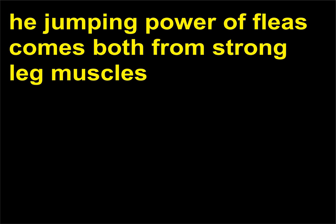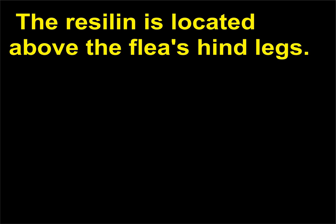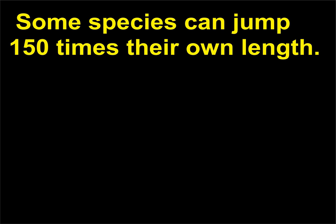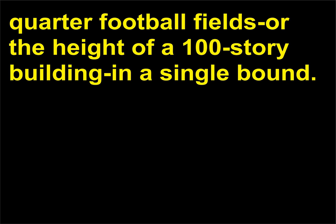How do fleas jump so far? The jumping power of fleas comes both from strong leg muscles and from pads of a rubber-like protein called resilin. The resilin is located above the flea's hind legs. To jump, the flea crouches, squeezing the resilin, and then it relaxes certain muscles. Stored energy from the resilin works like a spring, launching the flea. A flea can jump well both vertically and horizontally. Some species can jump 150 times their own length. To match that record, a human would have to spring over the length of two and a quarter football fields or the height of a 100-story building in a single bound.